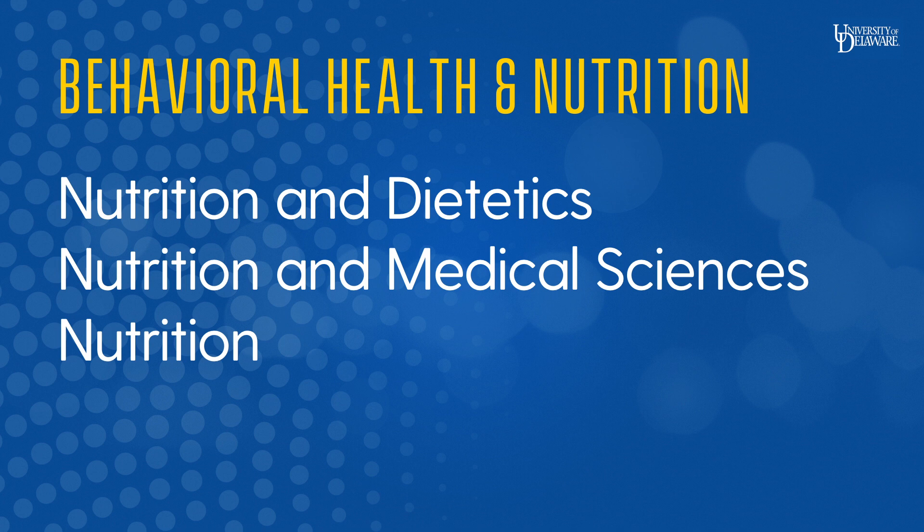If you are interested in the field of nutrition, the University of Delaware offers the following degrees: nutrition and dietetics, nutrition and medical sciences, and nutrition.